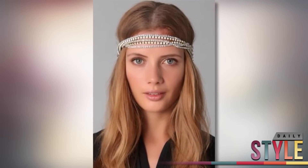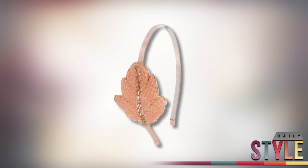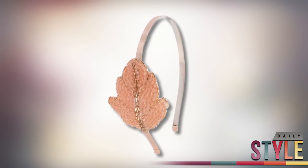On the other end of the spectrum, to save your wallet, Forever 21 has some great options to get this look. I love this beaded leaf headband in a peachy color. It goes for only $6.80, and the embellishment on this is incredible, especially for its price point.